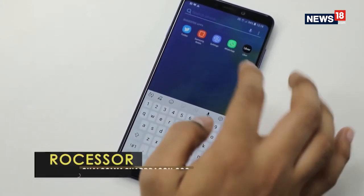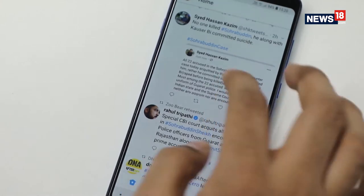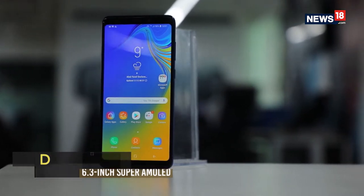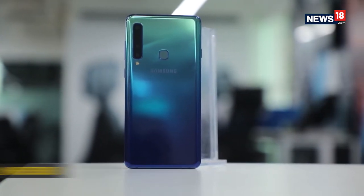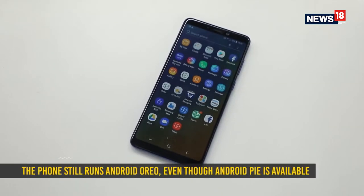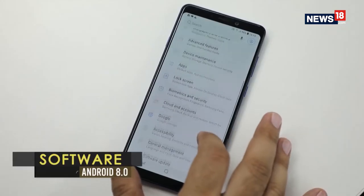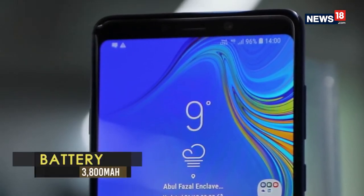The Galaxy A9 is powered by the Snapdragon 660 processor with options of 6GB and 8GB RAM. This processor choice is a bit perplexing though, since the phone is in the same price range as the OnePlus 6 and OnePlus 6T, both powered by the top-of-the-line Qualcomm Snapdragon 845 processors. If Samsung intended to position the Galaxy A9 as an alternate flagship, it clearly didn't do the software differentiation quite well. The interface is the same as almost any other Samsung phone, running Android 8.0 Oreo.